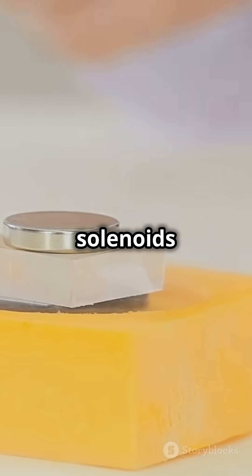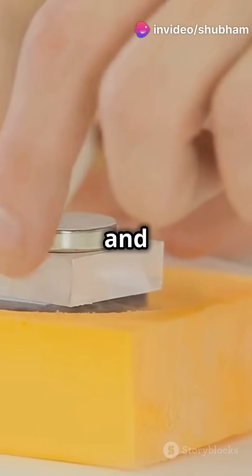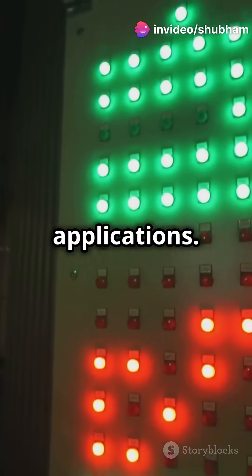There are different types of solenoids: push type, pull type, and rotary. Each has its unique functionality and applications.